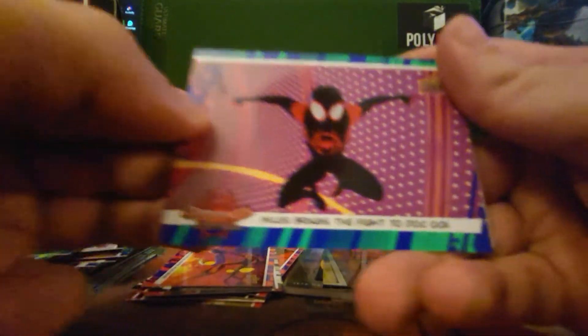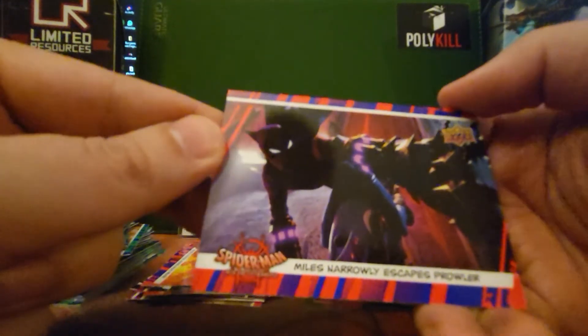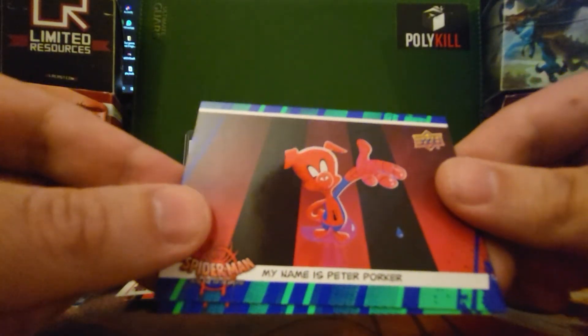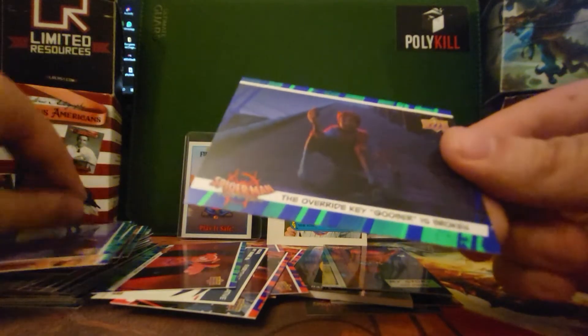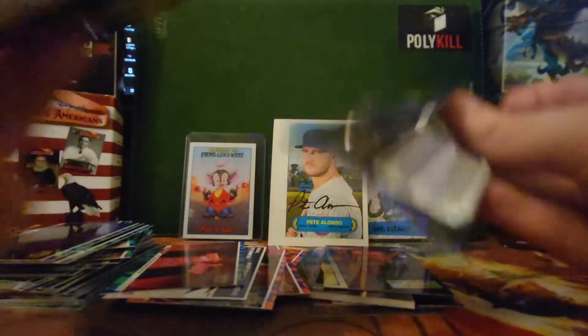Miles brings the fight to Doc Ock. Miles finds a clue in a comic book — True Life Tales of Spider-Man, it's a good series. Miles narrowly escapes Prowler. Everything's relative sticker, we got the Prowler sticker. Here we go — this is the one we wanted. My name is Peter Porker. Penny Parker battles the Scorpion. The override key Goober is broken. Where's our autograph? Catherine Han autograph — don't do me like this, Upper Deck.